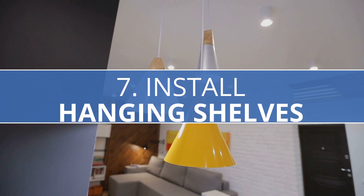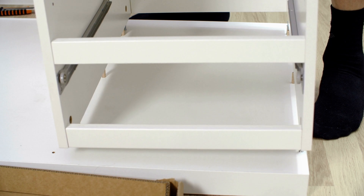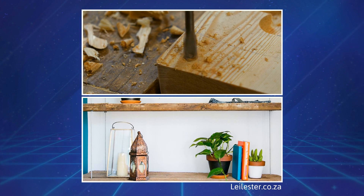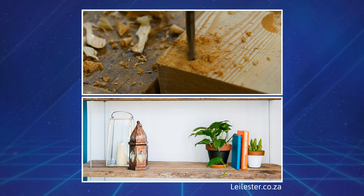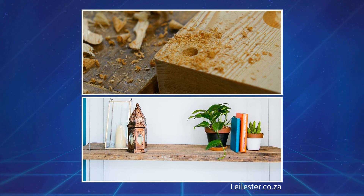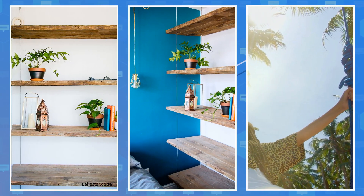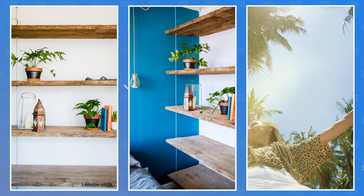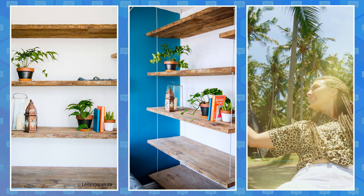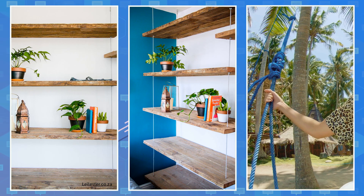Number 7: Install Hanging Shelves. Rope shelves will help you achieve a rustic look in your living room. Drill holes on each shelf corner big enough to fit a rope snugly, and use two long pieces of rope strong enough to carry the load. Insert both ends of one rope in separate holes on one side of the top shelf, then tie a knot under each hole at the desired height. Do the same for the other side, ensuring it's level. Repeat the process for each board until you reach the bottom one. Hang the rope shelves on two heavy-duty hooks mounted on the ceiling.